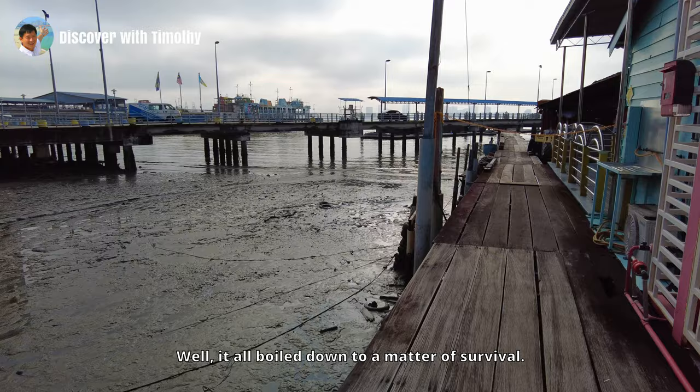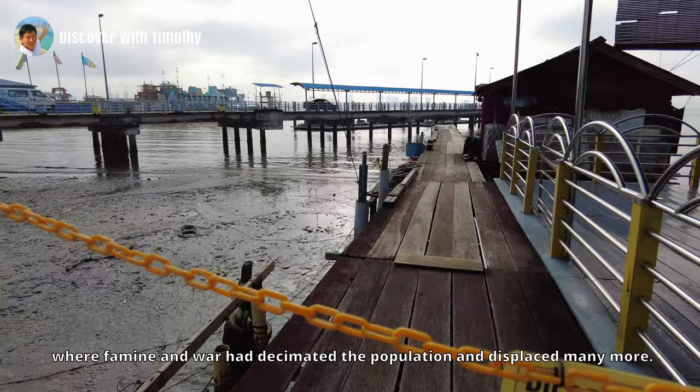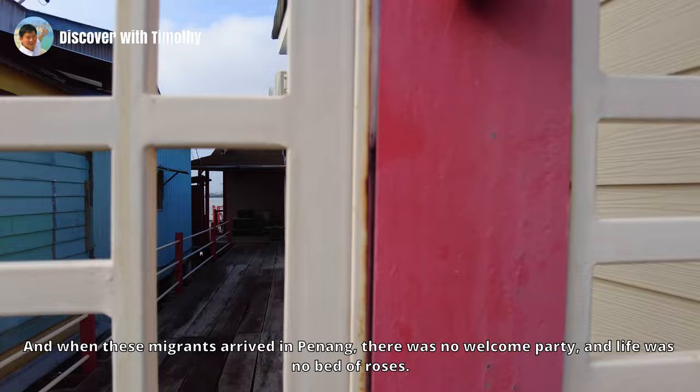Well, it all boiled down to a matter of survival. Better this than the harsh realities of life in Fujian province in the 19th century, where famine and war had decimated the population and displaced many more. The sufferings and starvation in their homeland played out at a time when Penang was experiencing prosperity. So it did not take much to induce a new wave of Hokkien migrants to pack up for a new life beyond the horizon.